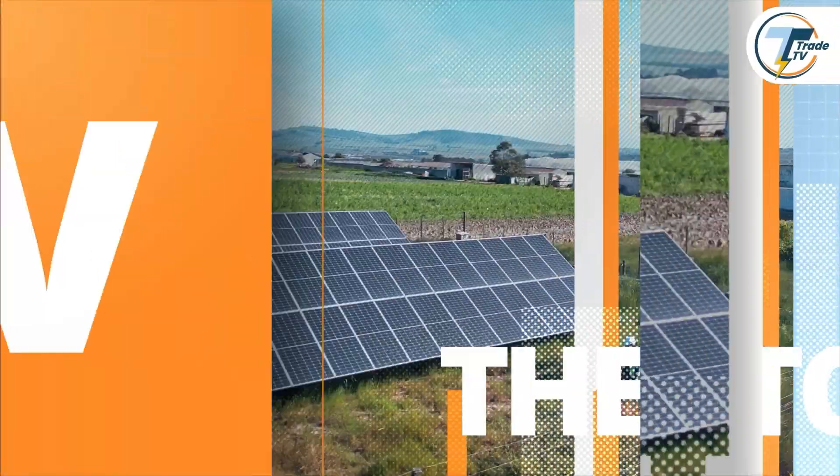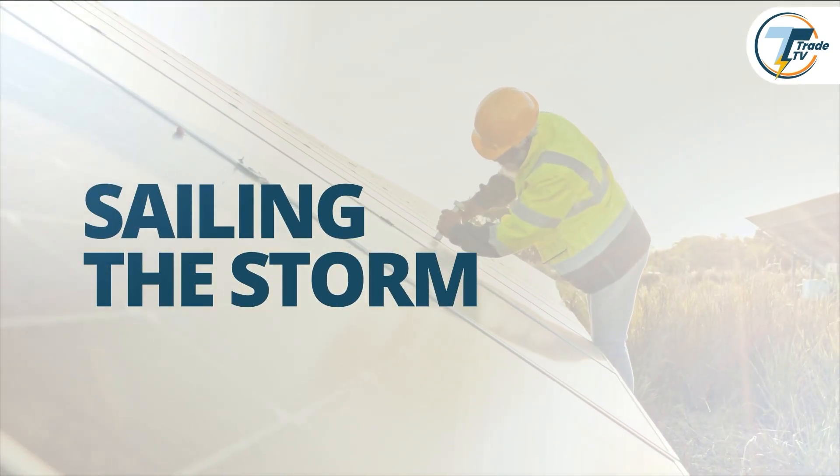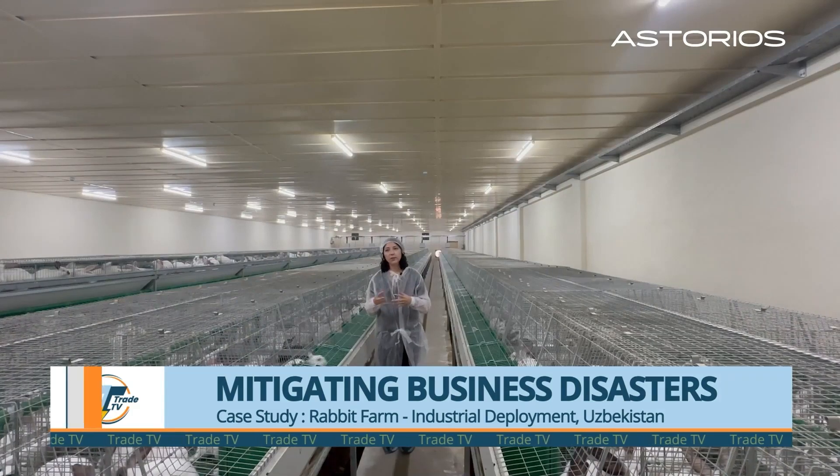Welcome to ENF Trade TV. I am your host Trayambagh Chatterjee and you are watching our special program, Selling the Storm. Today we will be talking about the challenges our guests have faced during the installation of a commercial-scale solar energy system on one of the world's largest rabbit farms, based in Uzbekistan. Could you please introduce yourself and tell us a little bit about your companies?